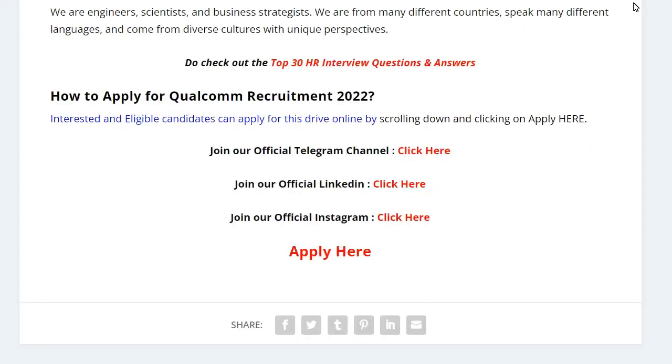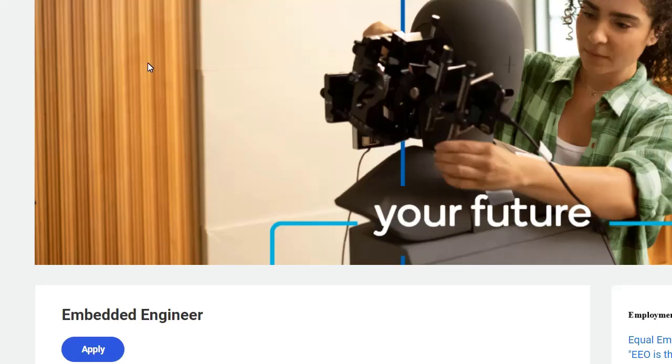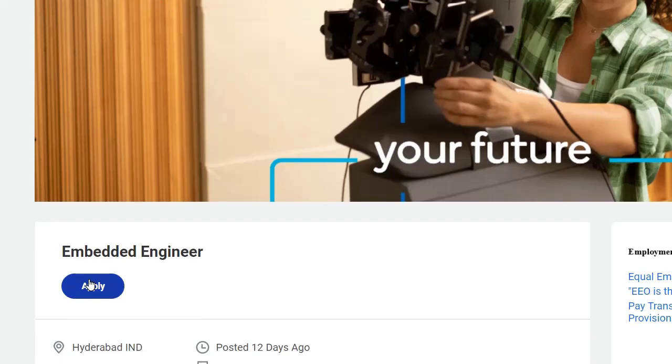To apply for this position, just click on 'Apply Here'. I will put the link in the description as well as in the comment section — from there you can easily apply. Once you click on 'Apply Here', you will be redirected to the application page.